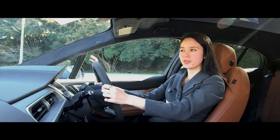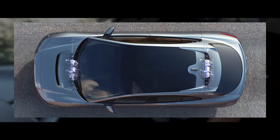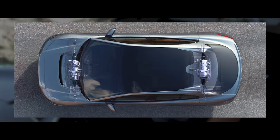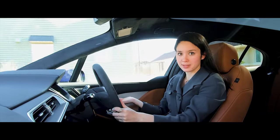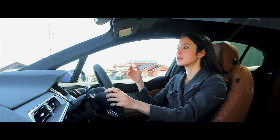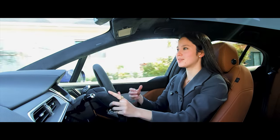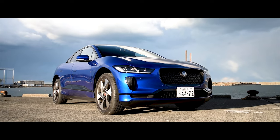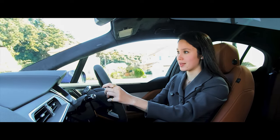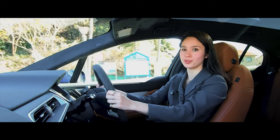The I-PACE follows a typical all-wheel drive EV layout — two electric motors at each axle and the batteries sit between them underneath the floor. Even though this car weighs 2.1 tonnes, the weight is distributed 50-50 and the centre of gravity is low, much lower than that of the F-PACE. So you can almost immediately feel the effects on performance when you put your foot down.